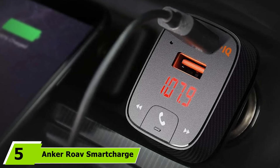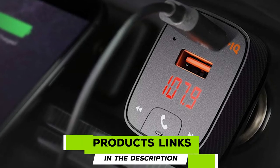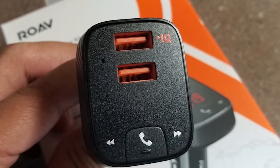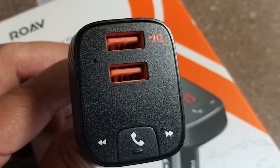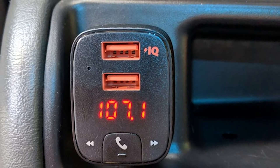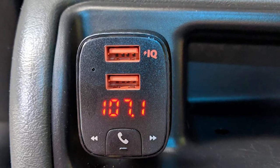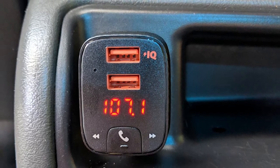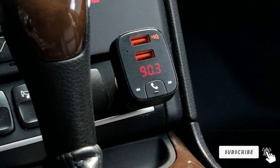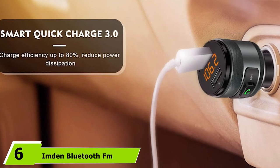The number five position is held by the Anker Roav SmartCharge F2 Bluetooth FM Transmitter. Promising a solid and stable connection to your smartphone, it keeps the tunes going with ease. One of its most innovative features is the Roav charger app, which can guide you back to your car's location if you forget where you parked. A second USB port provides charging, and you can make reliable calls through your car stereo. A 12-month warranty is included with dedicated customer service support.